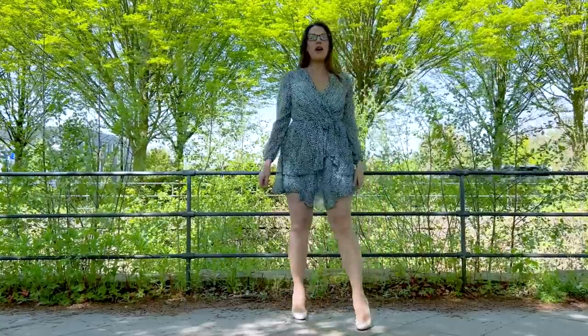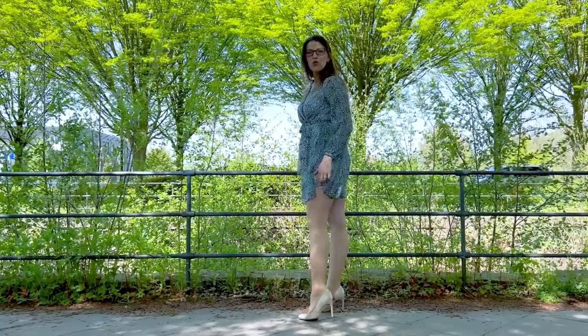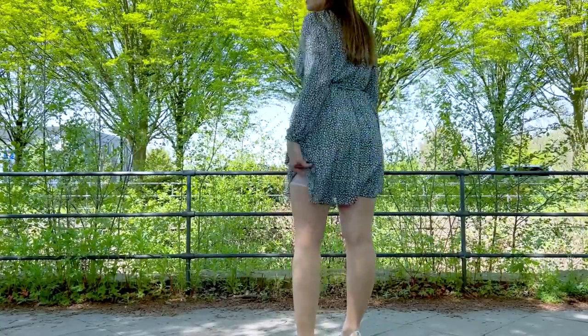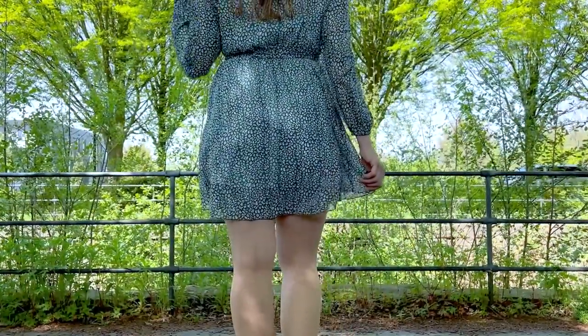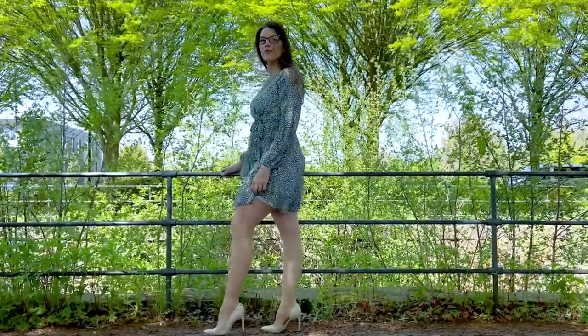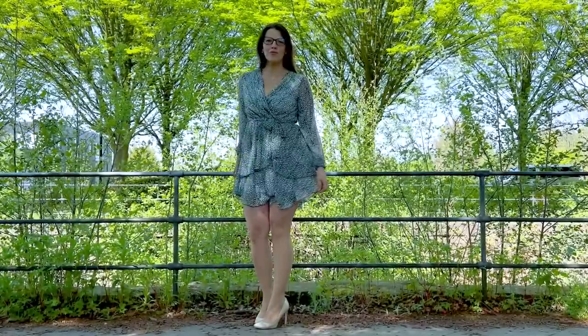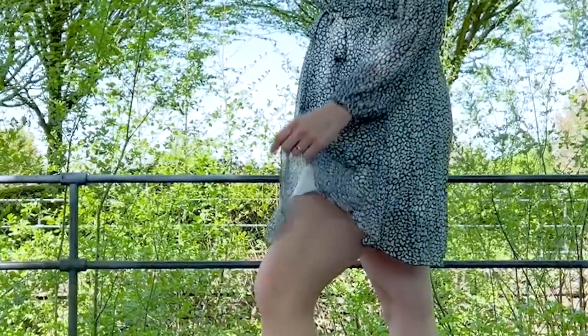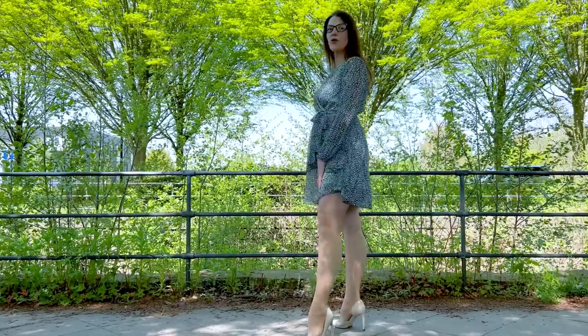Now you can see the whole outfit. I think it's a bit too short — I think you can see the stockings when I'm walking. Let's see. What do you think — can you see the top of the stockings?